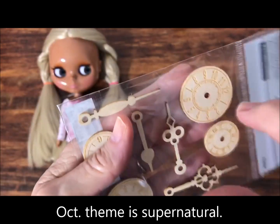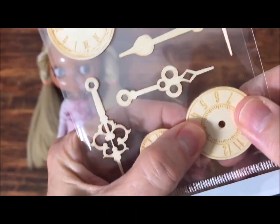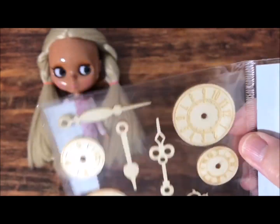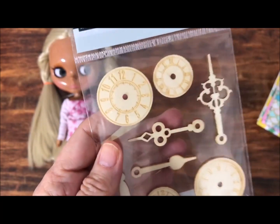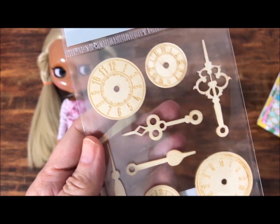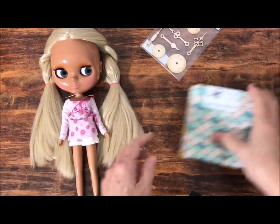I did find these little wooden — or actually probably just cardboard — they're really thin. These would work okay. I don't know if I'm going to leave them as is or maybe distress them a little. That's the only thing I could find. I'm going to dig around in my jewelry supplies and see if I have anything else. I definitely have things like chain that I can use, so that should be okay.